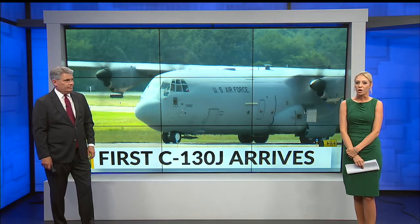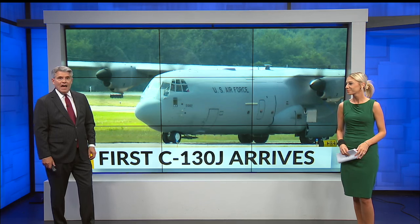Hello, I'm Stan Boney. I'm Lindsay Watson. The landing was smooth, exactly what you'd expect from an experienced Air Force pilot on a clear day. The first C-130J aircraft arrived this afternoon at the Youngstown Air Reserve Station. With seven more on the way, it's hoped the new planes will cement the military operation in Vienna and the 2,000 jobs that come with it for decades to come.